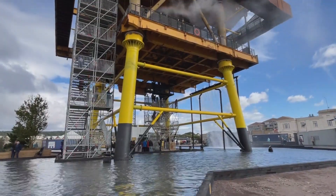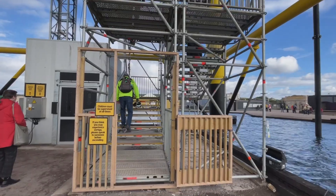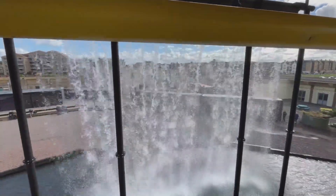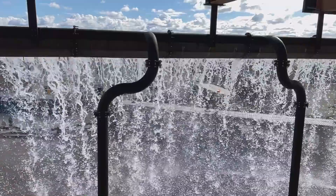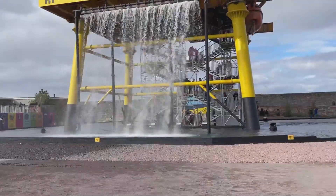Sea Monster brings together the full STEAM spectrum of science, technology, engineering, art, and mathematics. From inception to installation, this hugely unique world-first project is one of the most challenging and ambitious design feats to be undertaken in the United Kingdom.